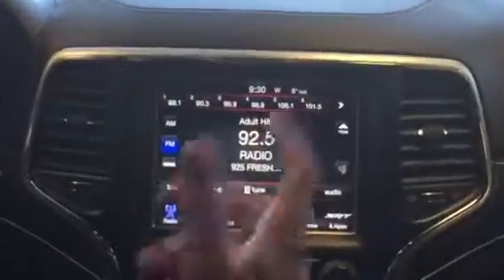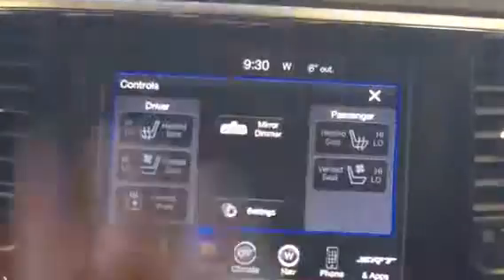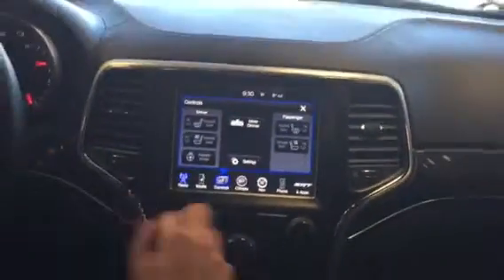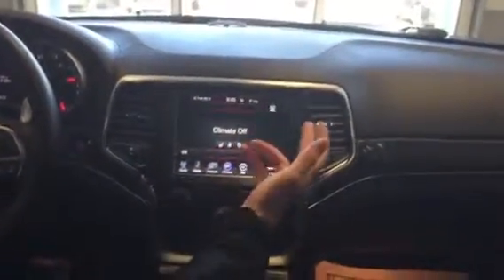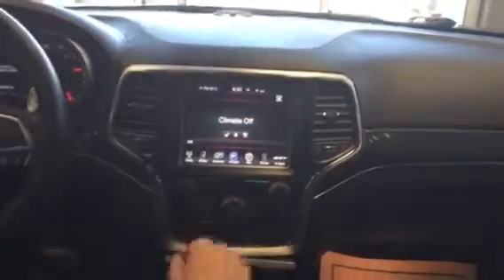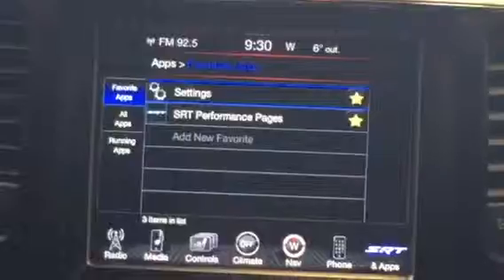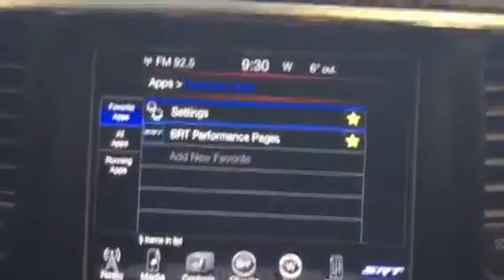There's a huge touchscreen with your navigation, heated seat controls, heated steering wheel control, and climate controls. You've got your SRT performance apps that show you the performance pages and adapt accordingly, and of course your phone connectivity as well.